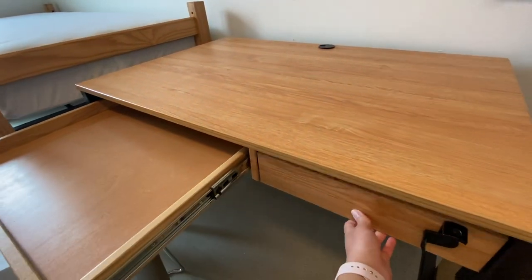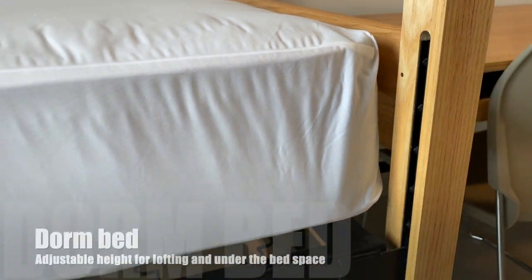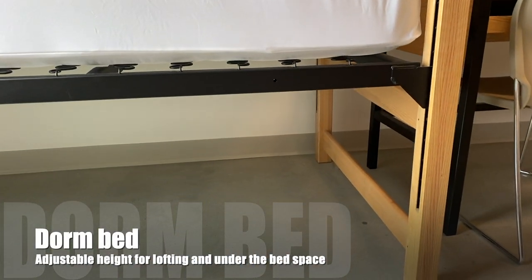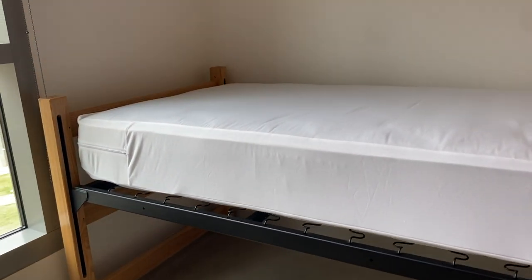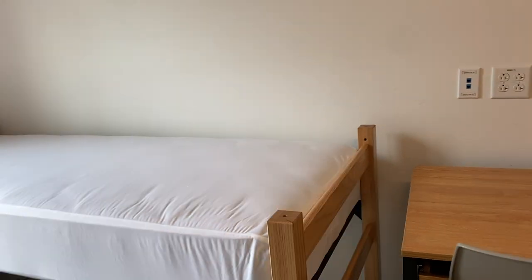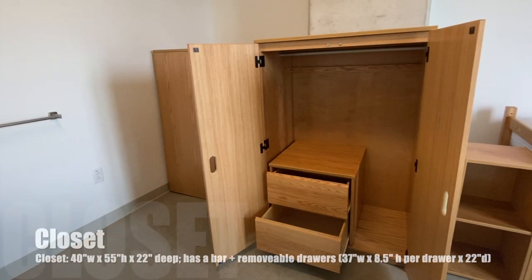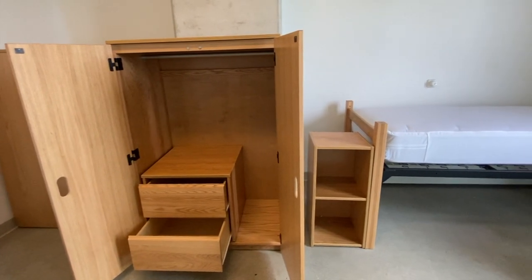We also brought our own chair for more comfort. Each student gets a twin XL mattress — that's longer than a twin but smaller than a full. The bed frame is adjustable using a mallet or a hammer, and the higher you loft your bed, the more space you have underneath. Your closet is essentially a big wooden box which has a hanger bar and two removable drawers.